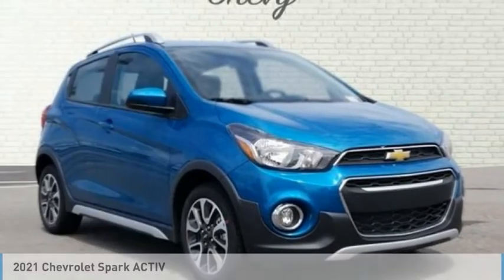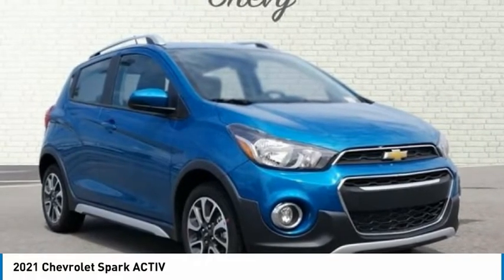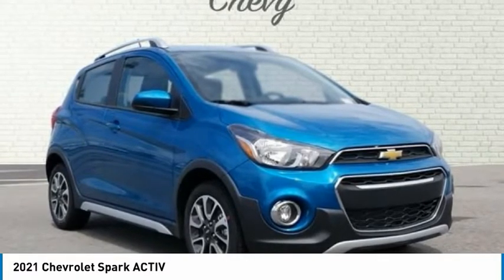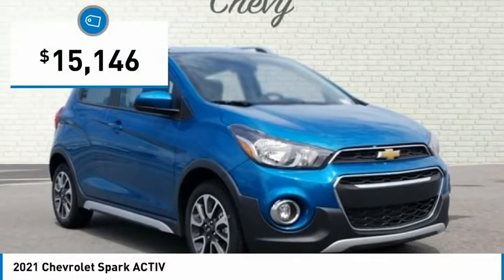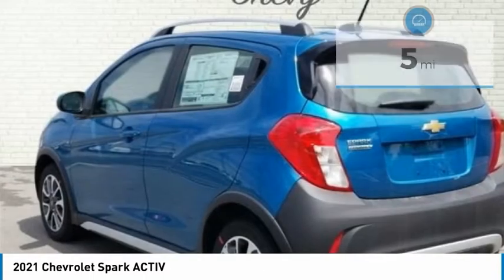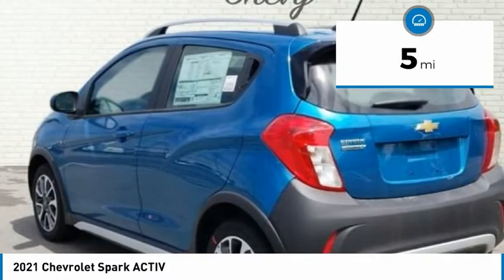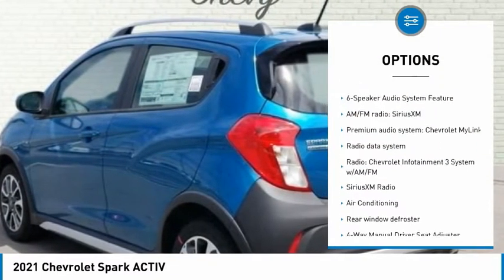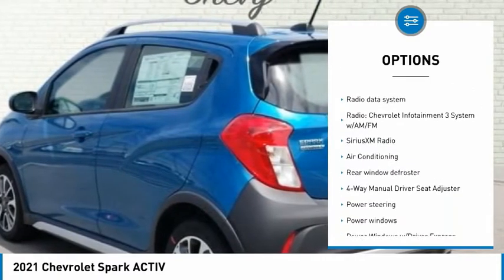2021 Chevrolet Spark Active 4D Hatchback, 1.4L DOHC, 5-Speed Manual, FWD, Caribbean Blue Metallic, Jet Black slash Dark Anderson Silver Metallic, Hot Official Leather, 2-Way Manual Front Passenger with Manual Recline.